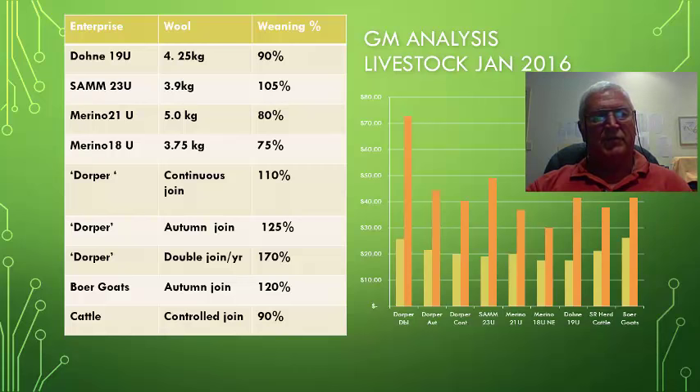The national average for Merino sheep is 75%, so 80% is a generous figure. We're also comparing Dorper sheep — a euphemism for hair sheep, of which there are a couple of breeds. We look at a continuous joining scenario where rams stay in all year round, an autumn join only scenario, and a double join scenario per year. The 170% figure used here is typical of my clients, who have between 125% and 280% lamb markings per annum. Boer goats achieve around 120% and cattle regularly do 90% calvings.